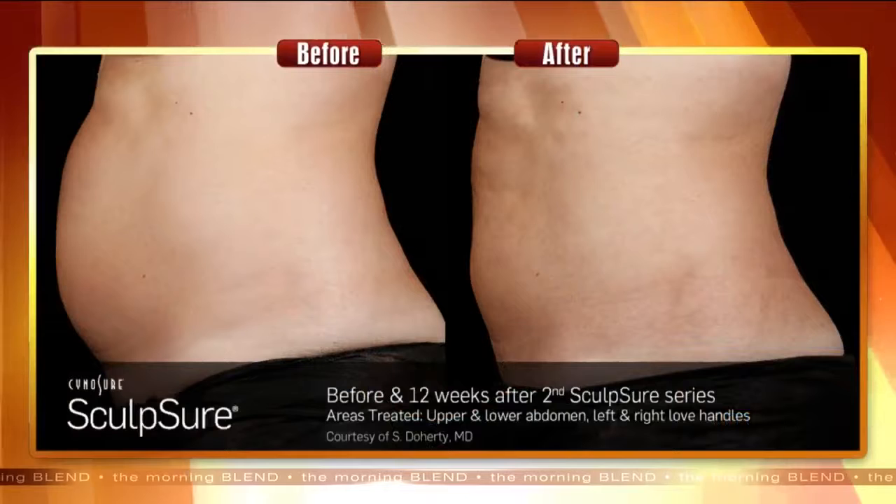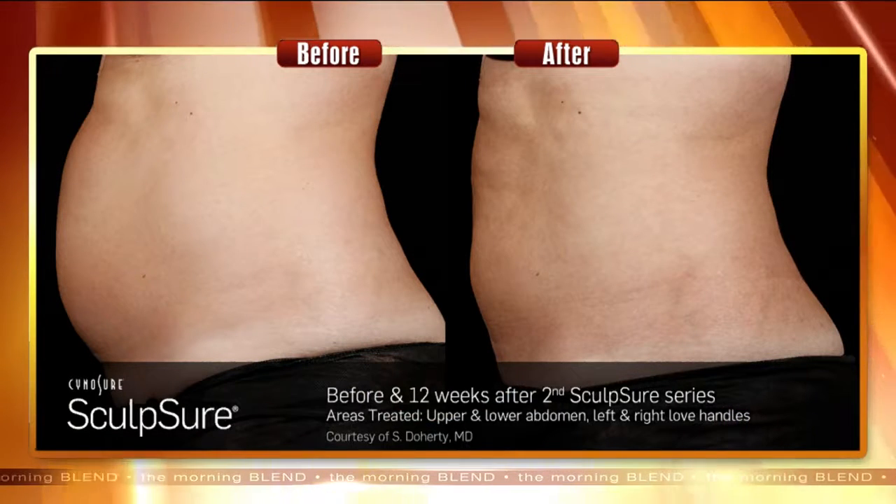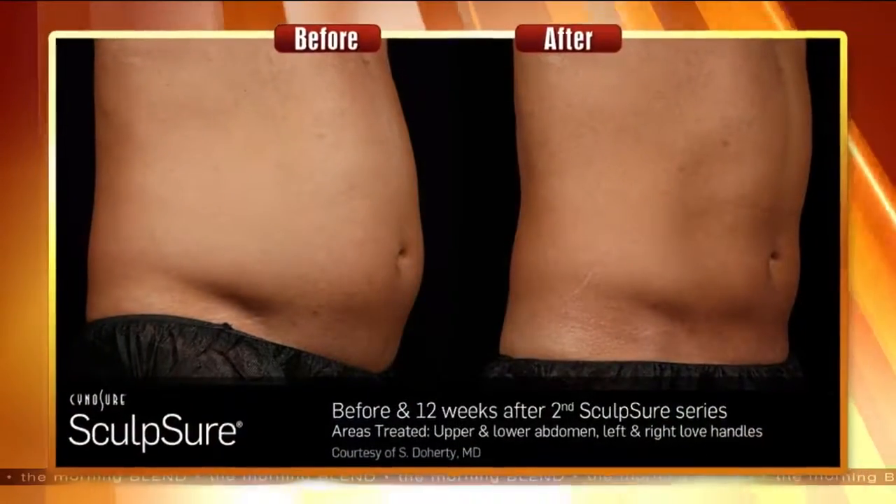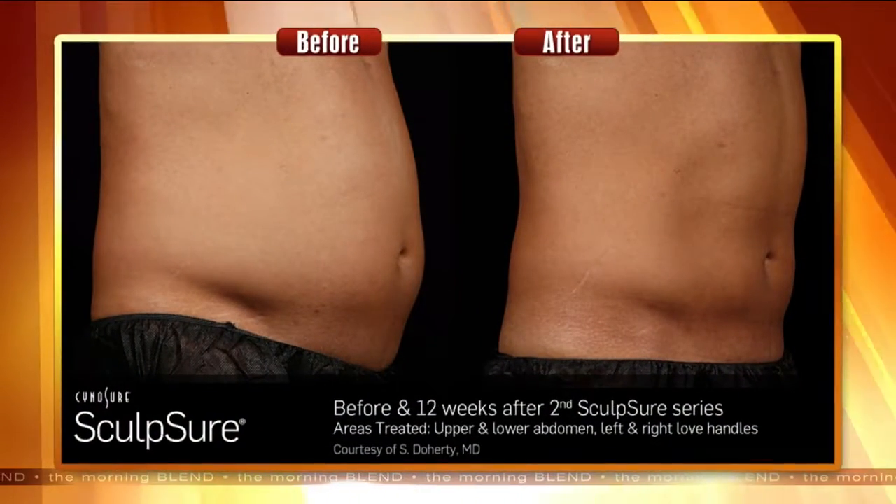An ideal candidate is definitely going to be somebody who has achieved their weight goals — pretty close to their ideal body weight. We can see somebody who has a little more weight to lose, but they're really not going to be happy with the results unless they're very close to that ideal weight.